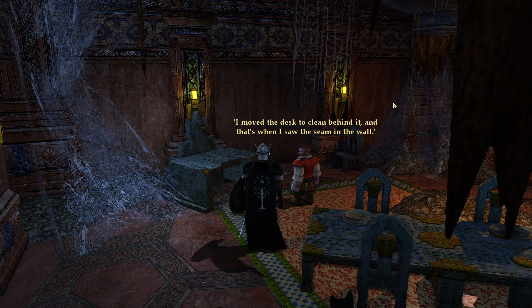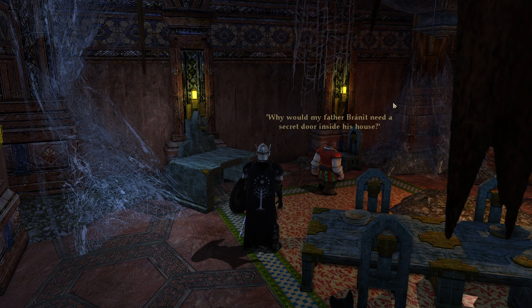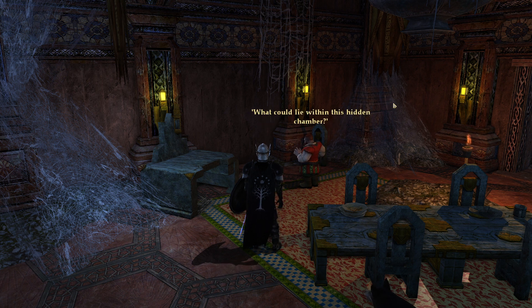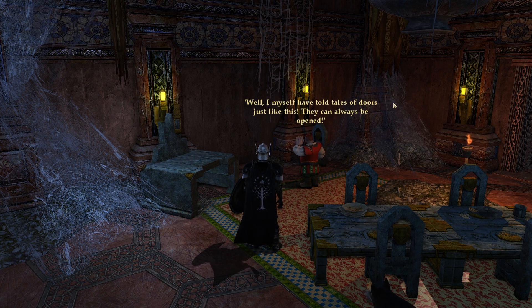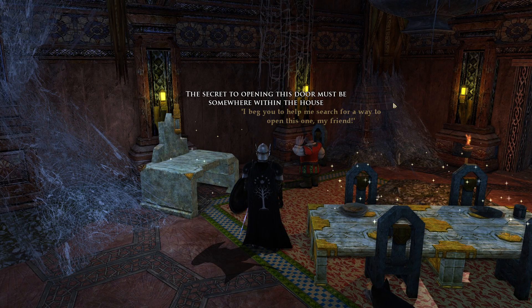'I moved the desk to clean behind it and that's when I saw the seam in the wall. You can see it, right? I am not going mad. Why would my father Brannett need a secret door inside his house? What could lie within this hidden chamber? I have given myself a chill.' Well, I myself have told tales of doors just like this — they can always be opened. I beg you to help me search for a way to open this one. You can even get a glimpse of it through the seam — that's so cool.